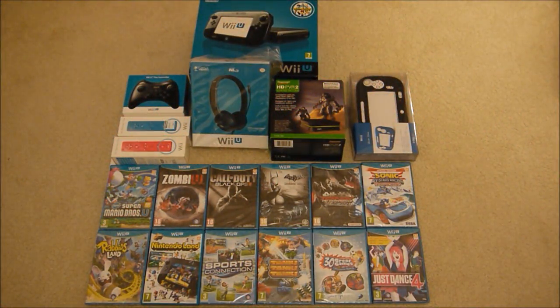Hi, this is Tim from Latest Wii U Games. I'm just here with a quick video. As you can see, this is my Nintendo Wii U collection that I've got or just purchased. Generally I'm not going to be doing any unboxings on this channel, but I'm going to show you the games that I've bought.